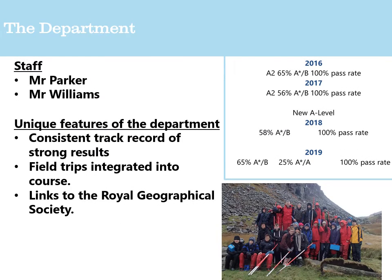The department comprises two members of staff: Mr Parker and Mr Williams. They have their own specialties but work closely together. The results speak for themselves — geography is one of our most successful departments. Last year, 65% of students achieved an A*, A, or B, and 25% got an A* or A. Despite not having huge cohorts, that's a very impressive and consistent track record year on year.